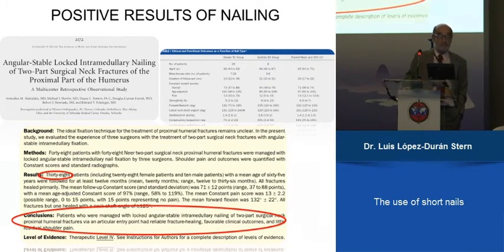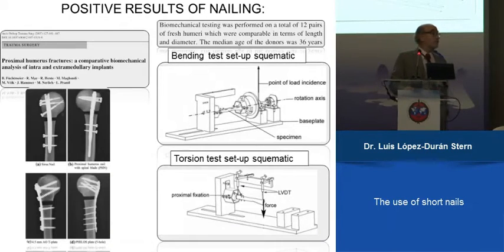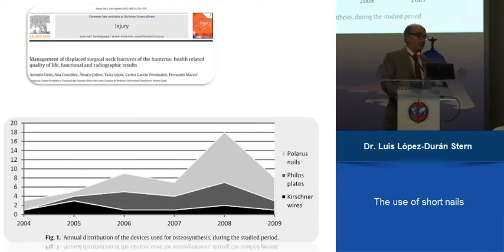But we also find papers that support the use of nails. One used a locked angular stable nail, and the conclusion is that patients managed with a locked angular stable nail had reliable fracture healing and a favorable clinical outcome. Another compares plates and nails and found the rate of complication is less with locking intramedullary nails. An experimental work with two-part fractures showed intramedullary nail load carriers were biomechanically superior to the plate system. So we think nail is a good solution.